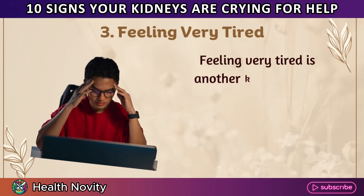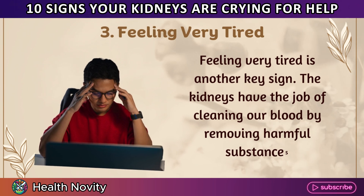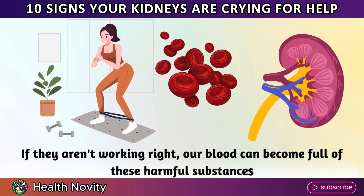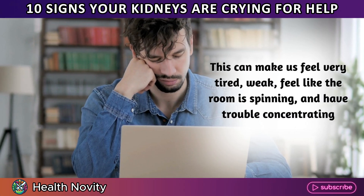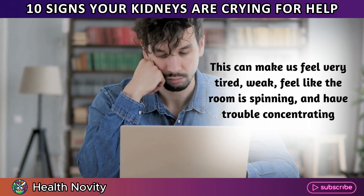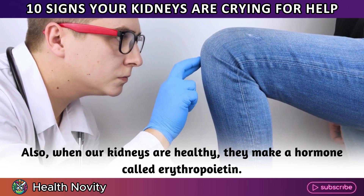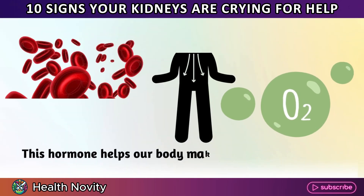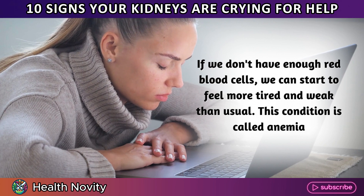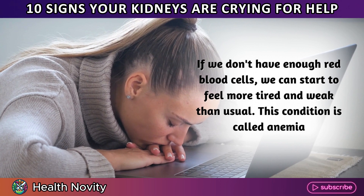3. Feeling very tired. The kidneys have the job of cleaning our blood by removing harmful substances. If they aren't working right, our blood can become full of these harmful substances, making us feel very tired, weak, feel like the room is spinning, and have trouble concentrating. Also, when our kidneys are healthy, they make a hormone called erythropoietin, which helps our body make red blood cells that carry oxygen everywhere. If we don't have enough red blood cells, we can start to feel more tired and weak than usual — a condition called anemia.